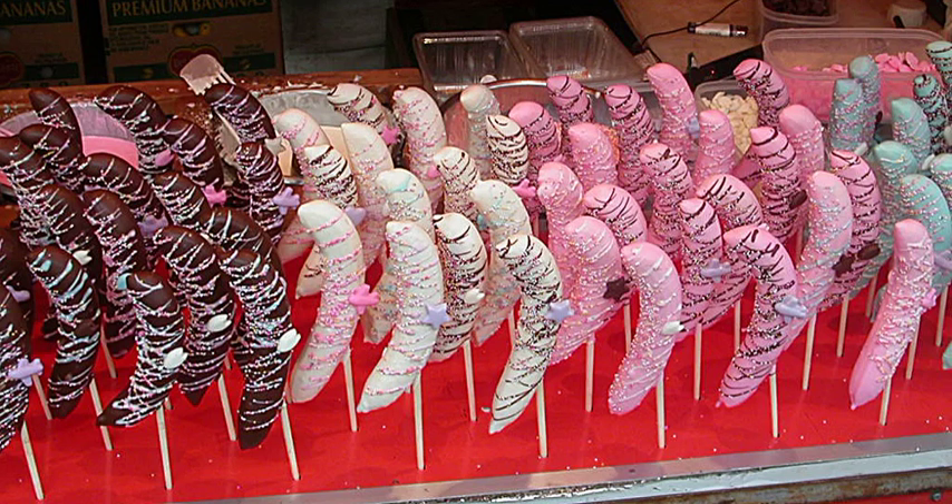Goobers were introduced in the United States in 1925 by the Blumenthal Chocolate Company. Nestlé acquired the brand in 1984. A large number of other brands also exists.